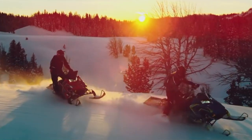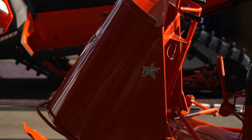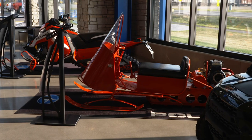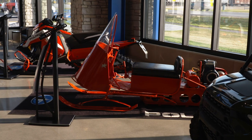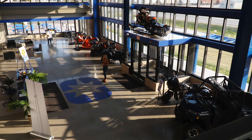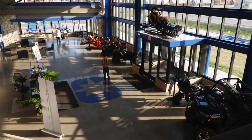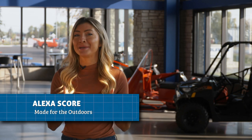Today, Polaris makes products for snow, dirt, and pavement. But it all started with the snowmobile, and today we get to appreciate just how far the machine has come. Standing in the lobby of their 800,000 square foot manufacturing facility, inside there are multiple vehicles being made, but today it's all about the Matrix snowmobile line.